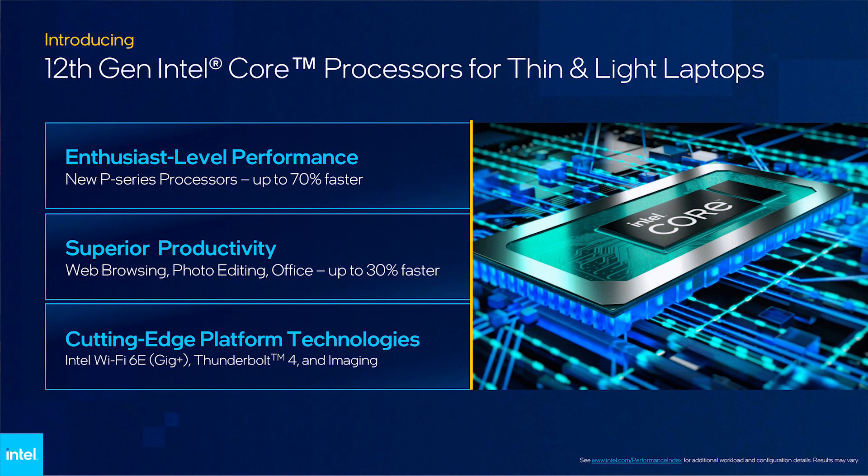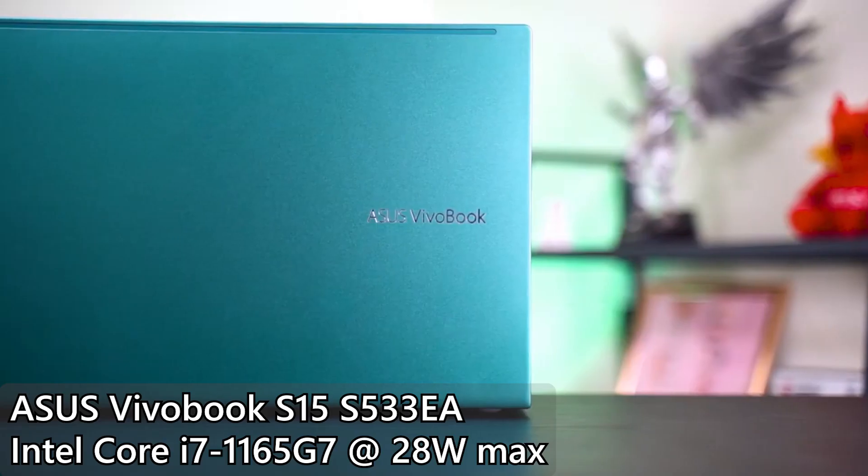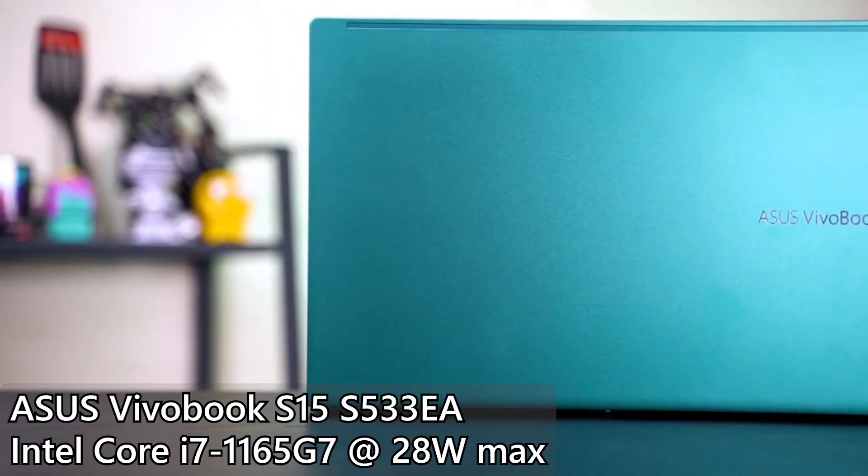Moving down in terms of power draw, we have the new P series. This series of processors sits in the fine line between low power chipsets and high performance enthusiast chips. It can take up to 28W of power, which actually coincides with the 11th Gen's maximum power draw of U series processors.